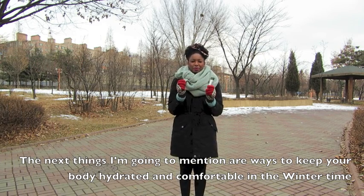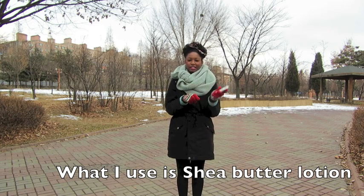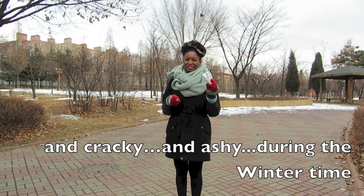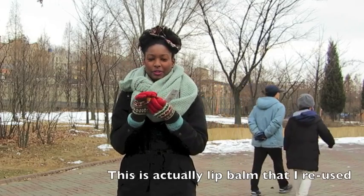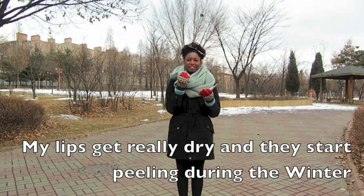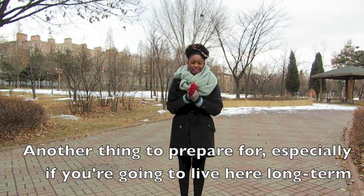The next things are ways to keep your body hydrated and comfortable in winter. I get really ashy during this time, so definitely keep some lotion on hand. I use shea butter lotion, which keeps my body hydrated because I get extremely dry and cracked. Another thing is lip balm — this is a lip balm I reused. I actually melted down some Burt's Bees wax and filled it up. My lips get really dry and start peeling in the winter, so this is especially important for me.